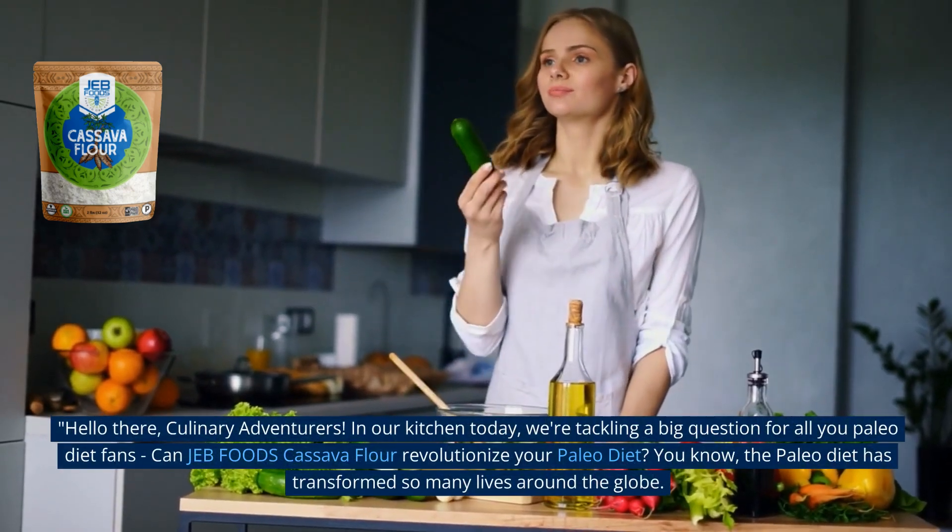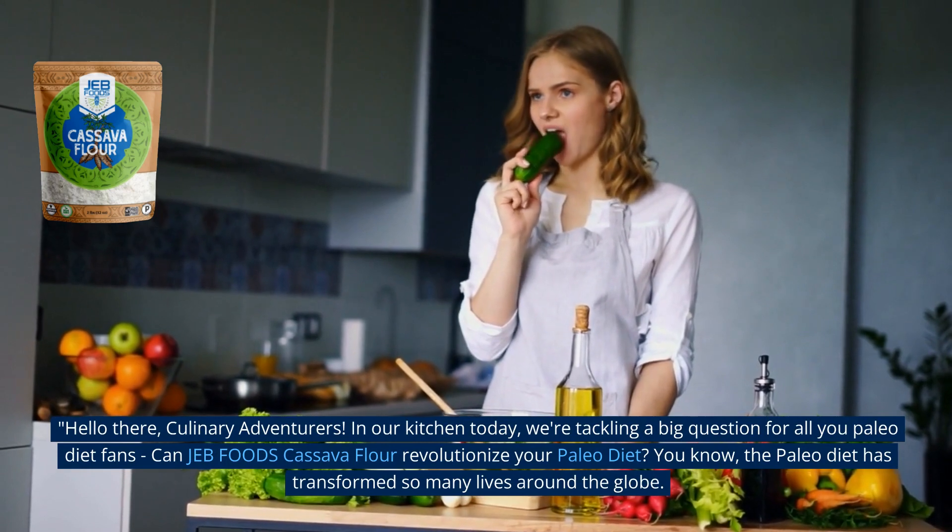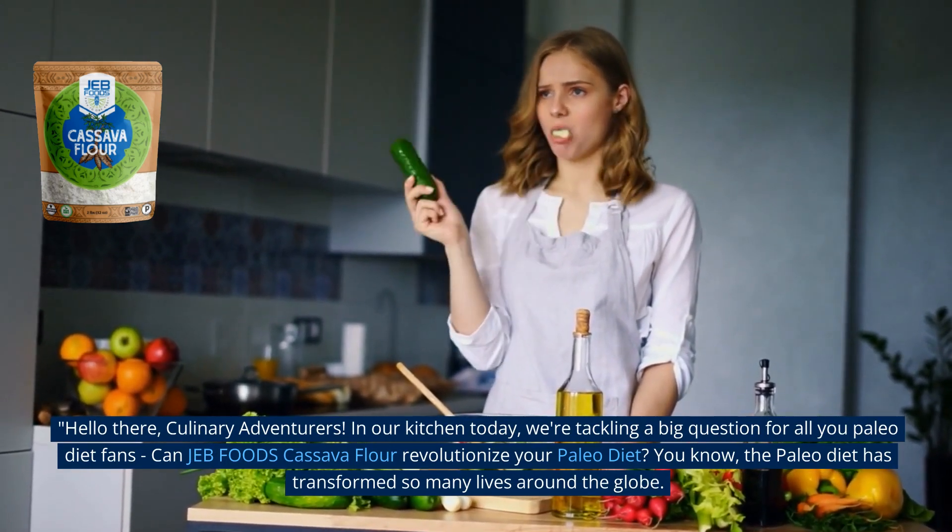Hello there, culinary adventurers. In our kitchen today, we're tackling a big question for all you Paleo diet fans. Can Jeb Foods cassava flour revolutionize your Paleo diet?